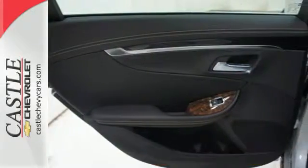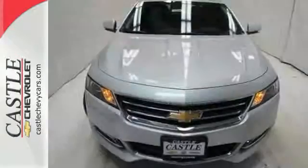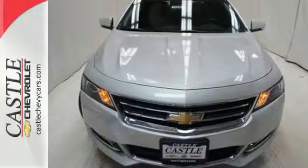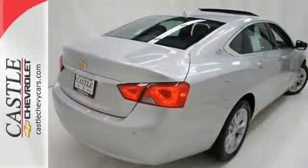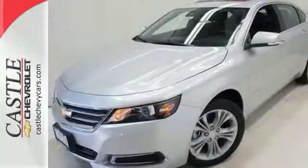Nice touches like automatic headlights and an emergency communication system give you both convenience and confidence. And air conditioning, traction control, and cruise control round out a nice list of standard features.